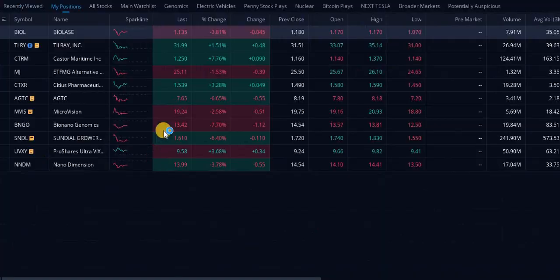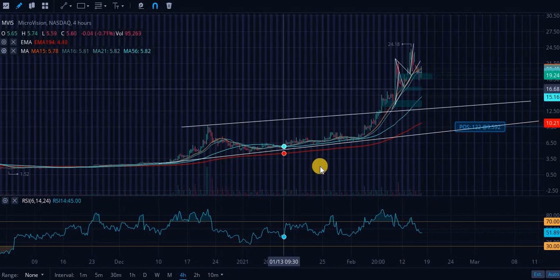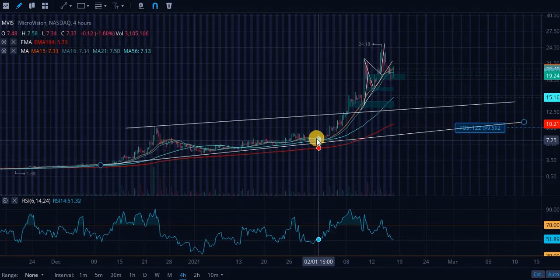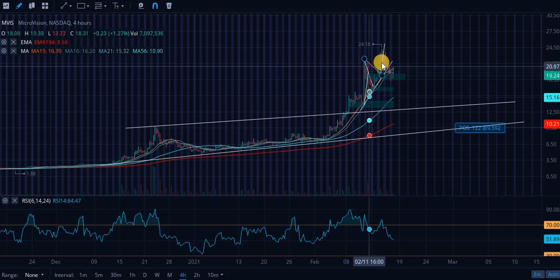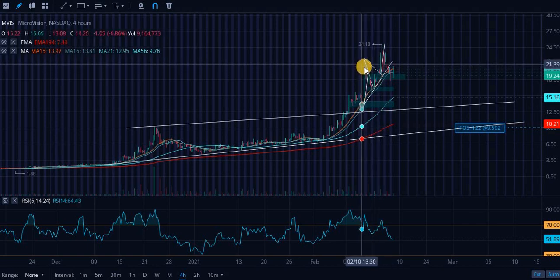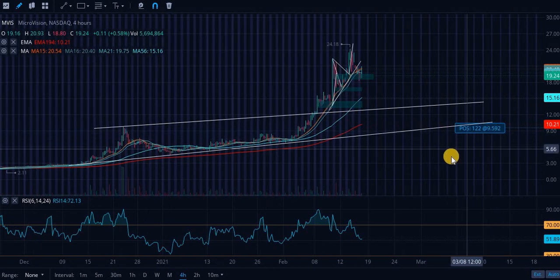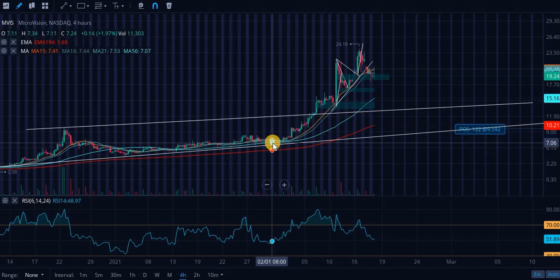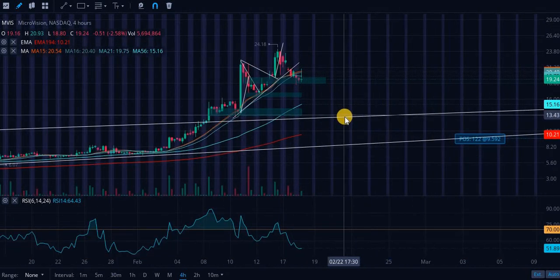Next up is MicroVision — this is a five right now. I know what you might be thinking, but yes, I'm super bullish on MicroVision. Looking at the four-hour chart, I literally timed this one perfectly — I got in basically right here and sold most of my position around here. I still have a position; my average is now 9.5K because I sold most of my shares and added a little on the dip. I was in at mid-sevens.